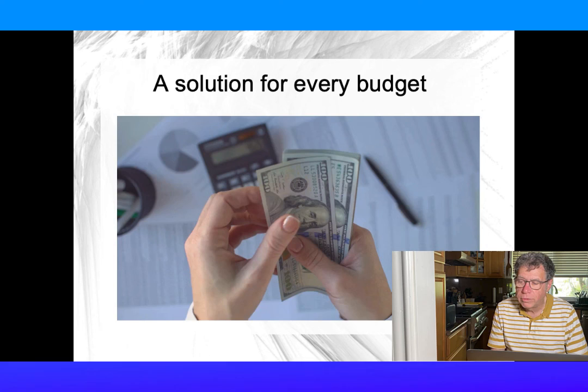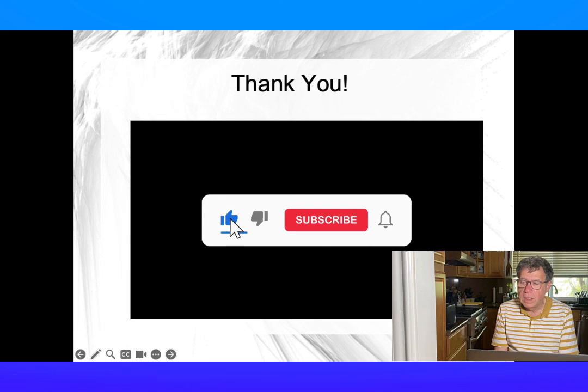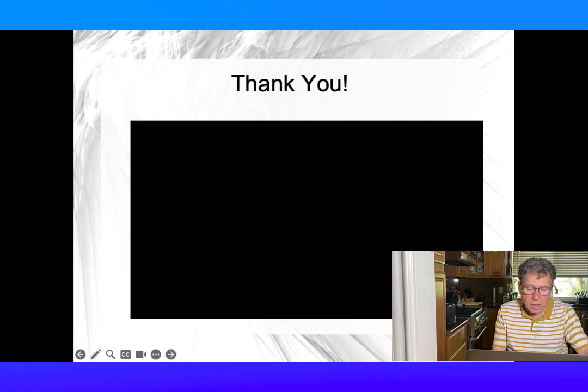Here we have solutions that can work regardless of what your budget is. We hope this was helpful. If you like these videos, share it, let us know in the comments, and be sure to subscribe for future videos. Thank you.